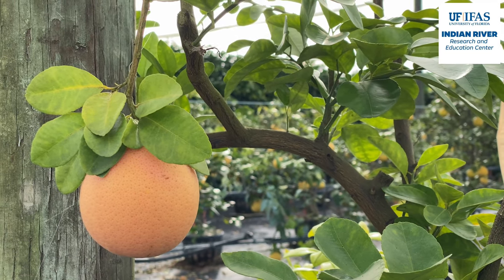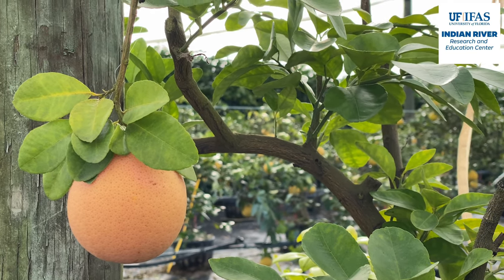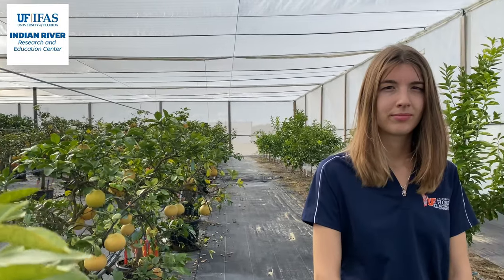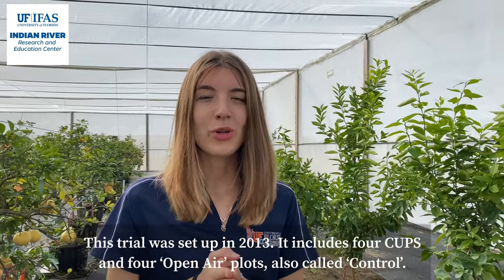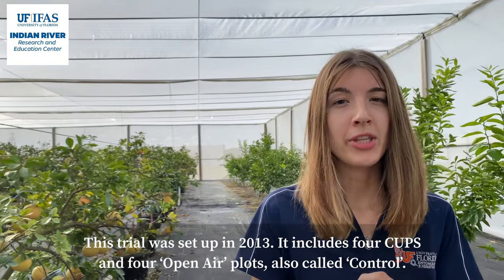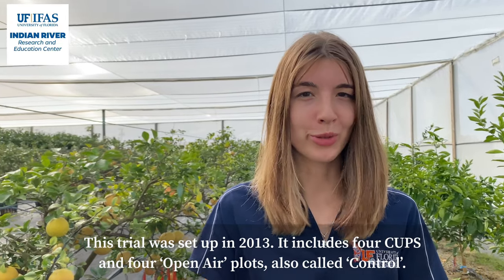Welcome to our experimental CUPS here at the Indian River Research and Education Center in Fort Pierce, Florida. This trial was set up in 2013. It includes four CUPS and four open-air plots, also called control.